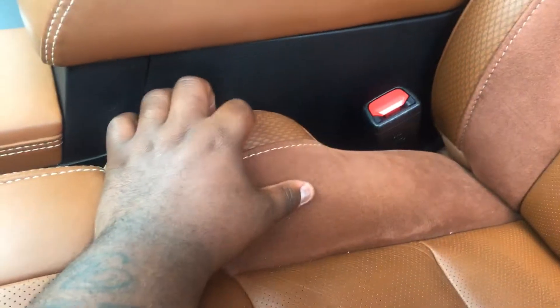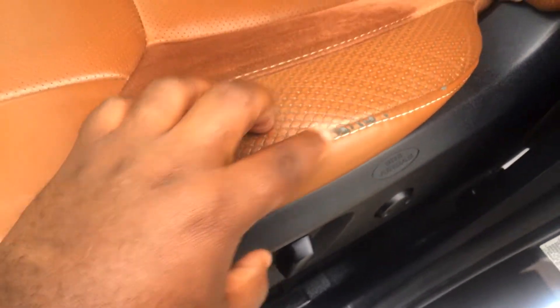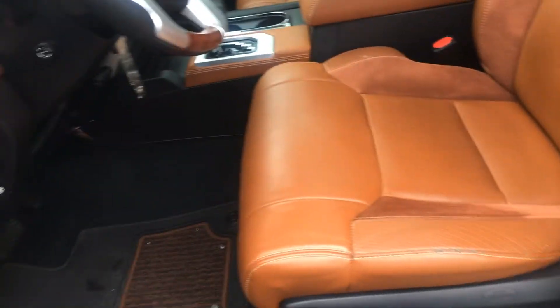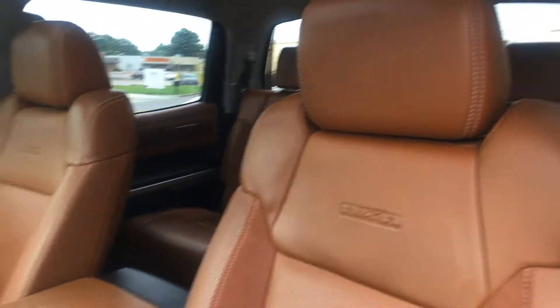It doesn't have anything that can't be cleaned up — it's not like a rip or anything. The only thing I've noticed on the driver's seat is this right here, which is pretty much normal wear and tear. So let's hop in here.